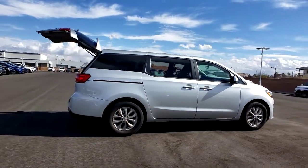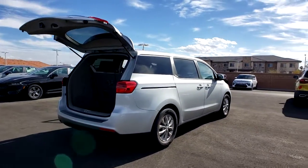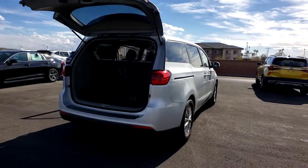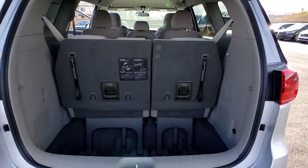This modern minivan delivers plush seating, a suite of passenger conveniences, agile steering, easy maneuverability, a touchscreen infotainment system, and handsome looks. These are just some of the great options this vehicle comes with.